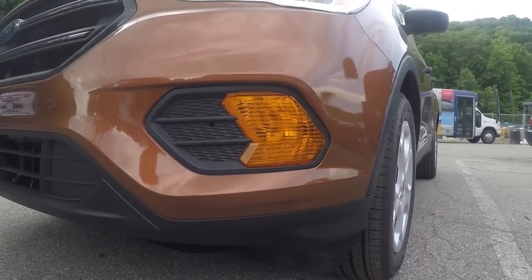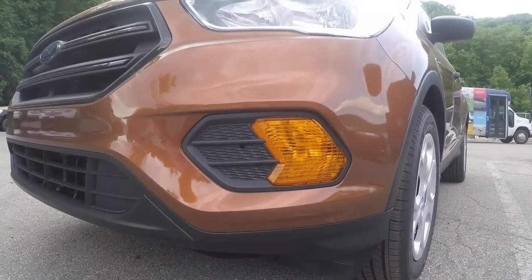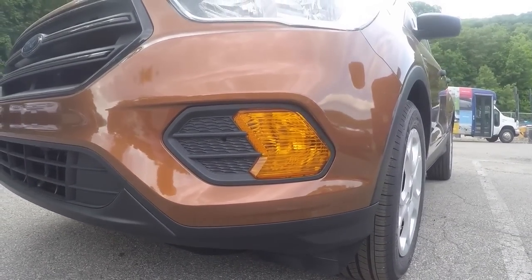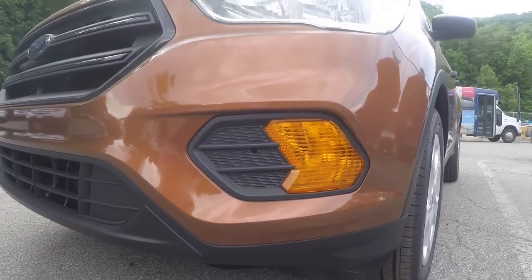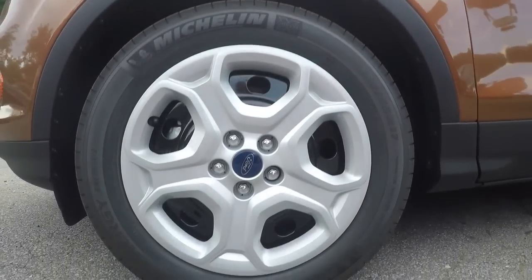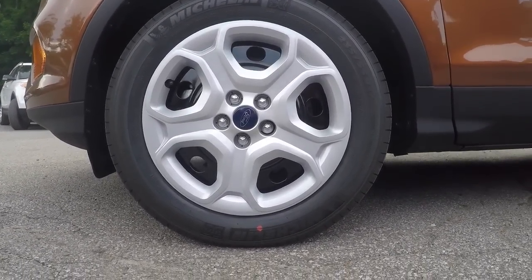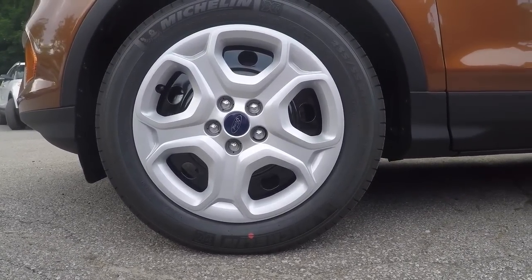The turn signals here are yellow, versus an SE or Titanium that has fog lights. On the base model, it is yellow. The wheels are 17-inch, but as you can see, they are not aluminum wheels — more like hubcaps.